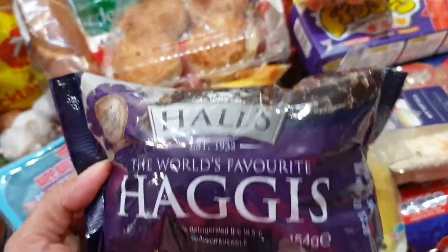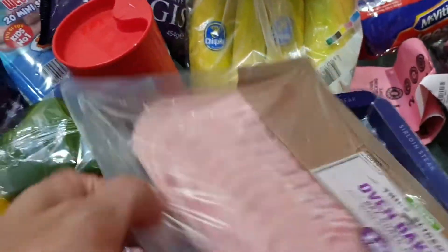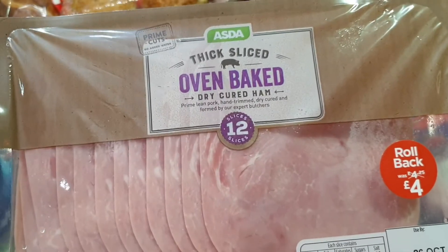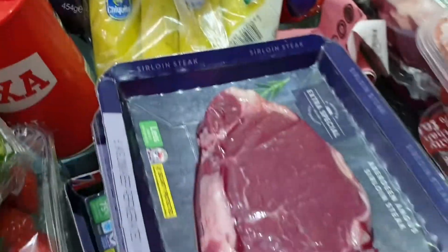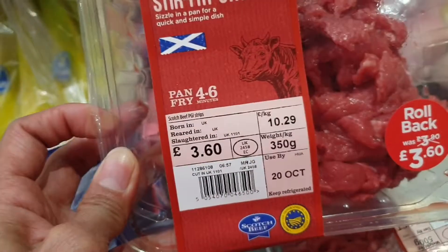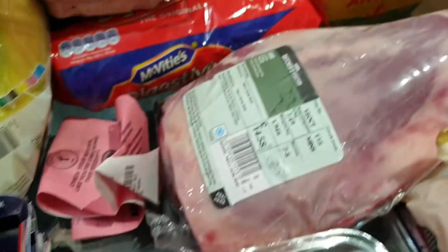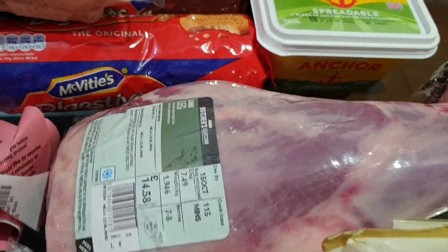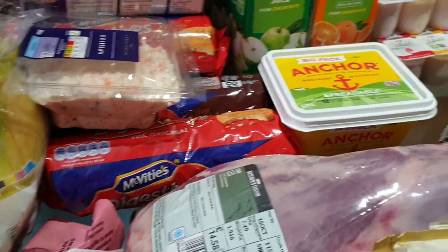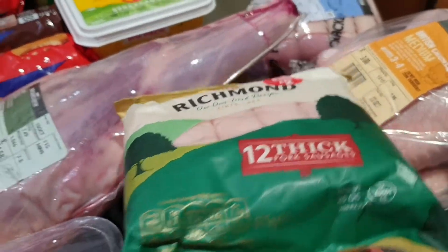We have mince pies, strawberries, bell peppers, flavored water, and two packs of haggis. Then we have dry cured ham, four sirloin steaks, Scotch beef stir fry strips, mince, and a leg of lamb.